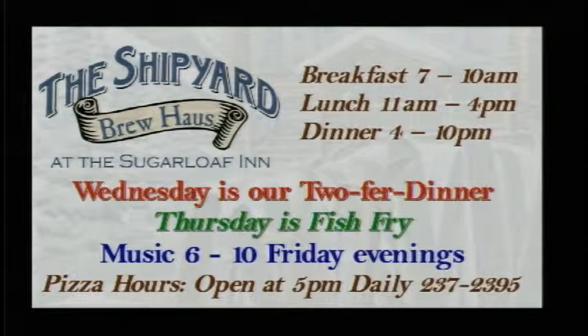Shipyard Brewhouse tonight has their two-for-dinner deal — two dinners for the price of one. Tomorrow they've got their fish fry going, and pizza every night at 5. Call 237-2395 to get those orders in.